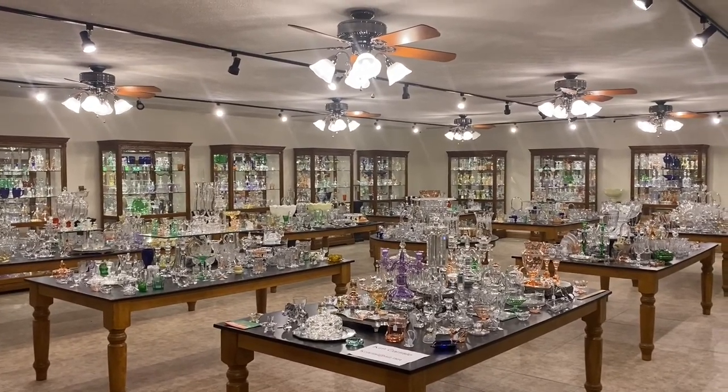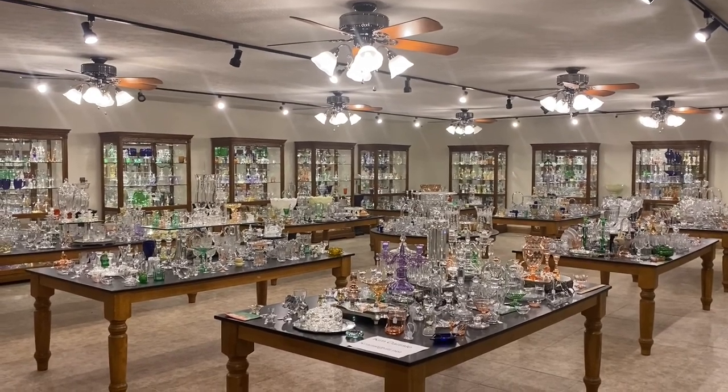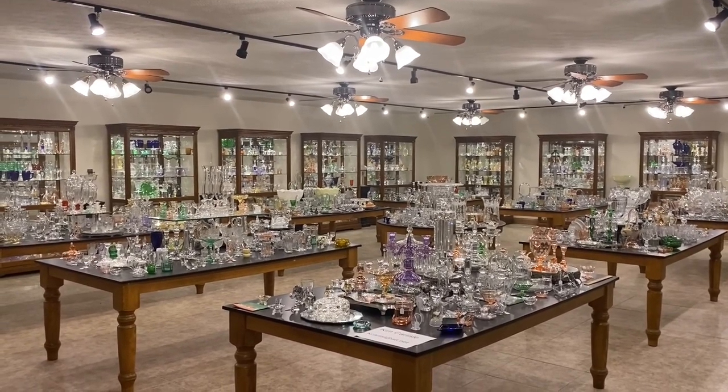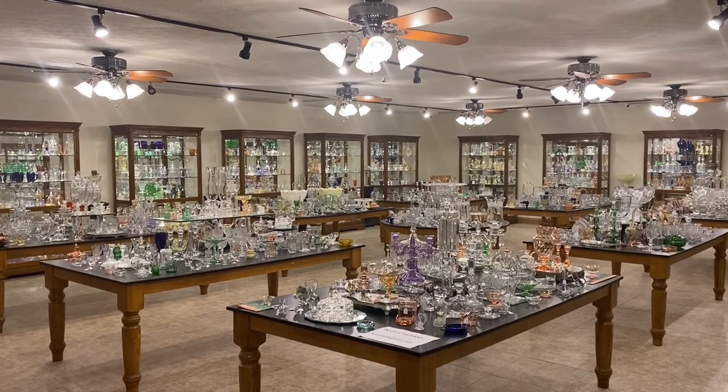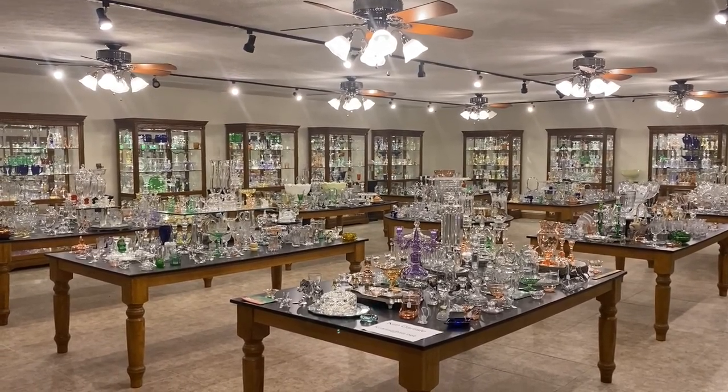Good morning everyone. My name is Kim Carlisle, and I'm Sarah Carlisle. We have a shop full of Heise glassware located just north of Indianapolis, Indiana. Our shop is open at this time by appointment only. So please get a pencil and paper ready — we're going to show you our email address in a minute.